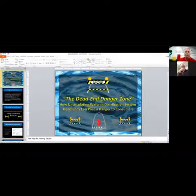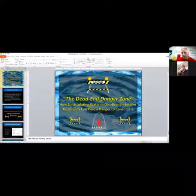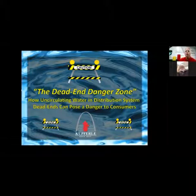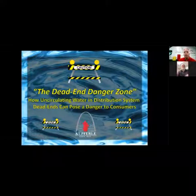One of my favorite topics: automatic flushing. Automatic flushing has been around probably 12 to 15 years now. It's pretty mainstream technology to help improve and maintain water quality and distribution systems.